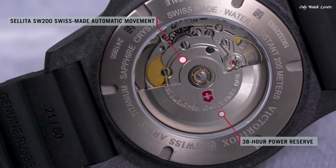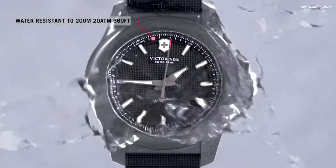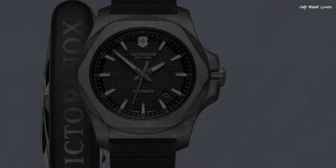Deployment with push-button release clasp. Water-resistant at 200 meters, 660 feet. Functions: date, hour, minute, second. Casual watch style, Swiss made.